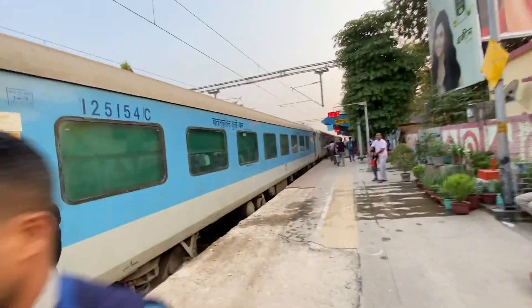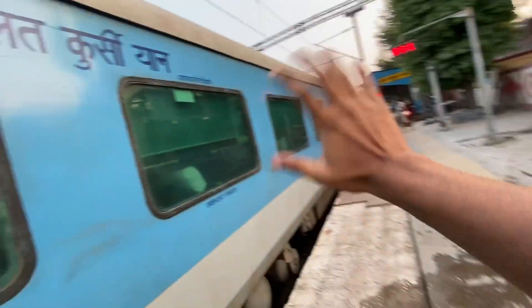That was our train for today. Say bye to the train — bye bye train! The amazing journey. It was a short journey but the experience is super amazing with the NGP Shatabdi Express. Now we will go to that place and show you.